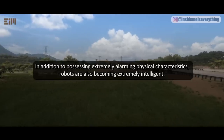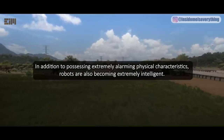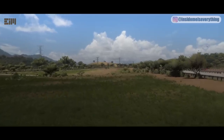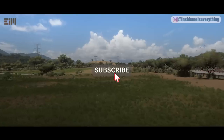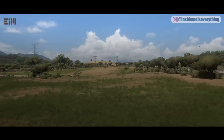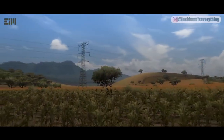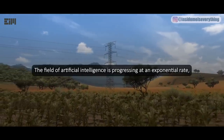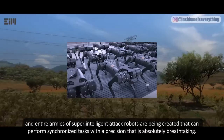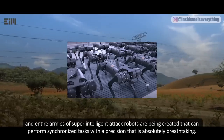In addition to possessing extremely alarming physical characteristics, robots are also becoming extremely intelligent. The field of artificial intelligence is progressing at an exponential rate, and entire armies of super-intelligent attack robots are being created that can perform synchronized tasks with a precision that is absolutely breathtaking.